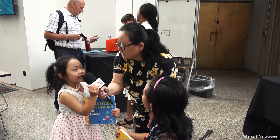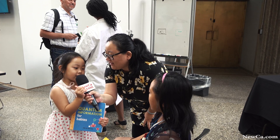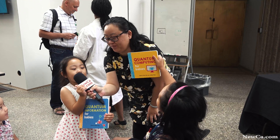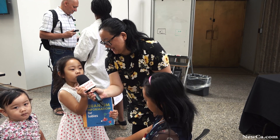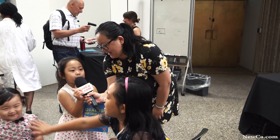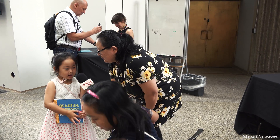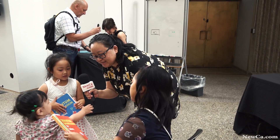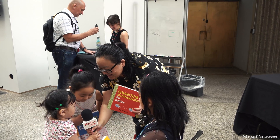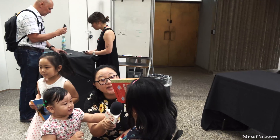We're at the science centre at the new quantum exhibit. We have three books — one for our baby sister, one for my big sister, and one for me. It's about quantum physics, and we want to learn about science.